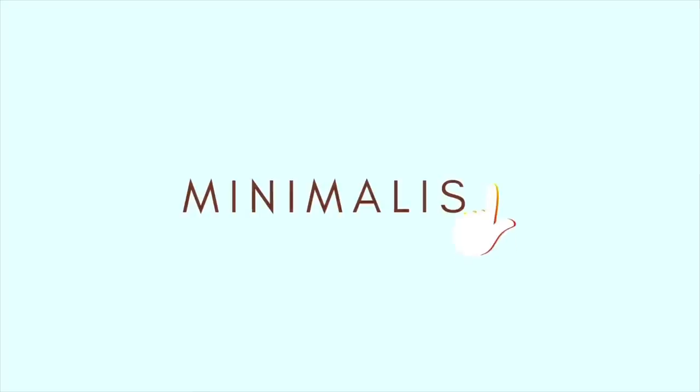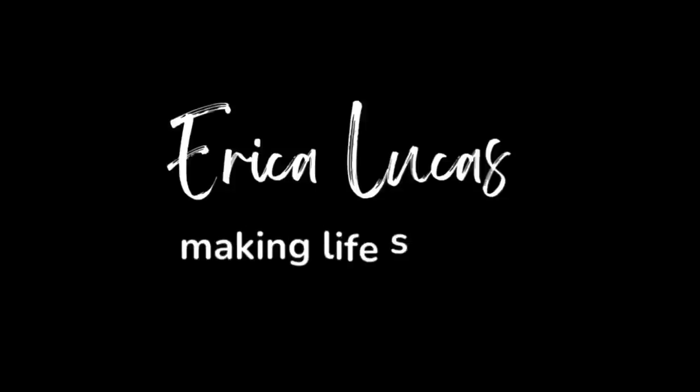I am Erica Lucas. I'm a minimalist and I have been exploring minimalism, decluttering, and organizing for the last two and a half years on this channel. In this video, we are going to talk about things that make life easier in my bathroom.